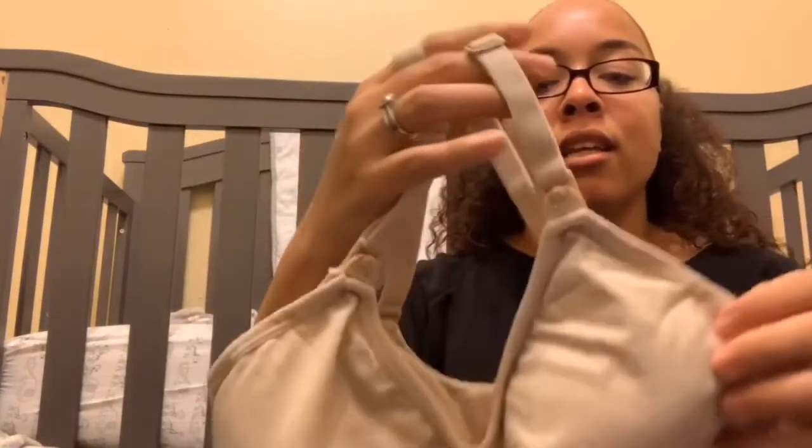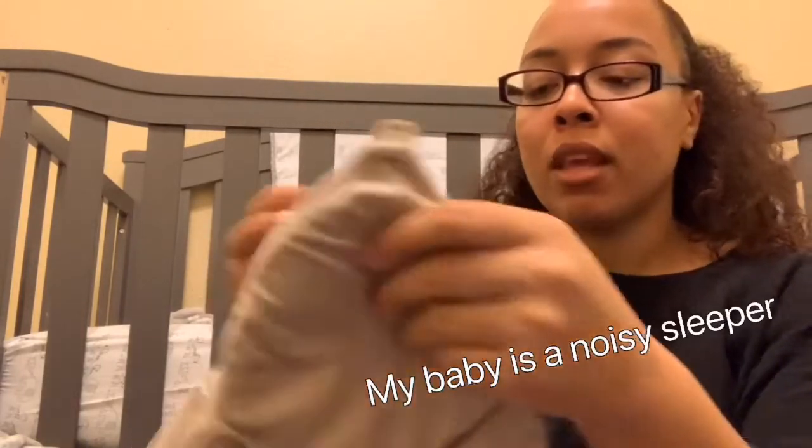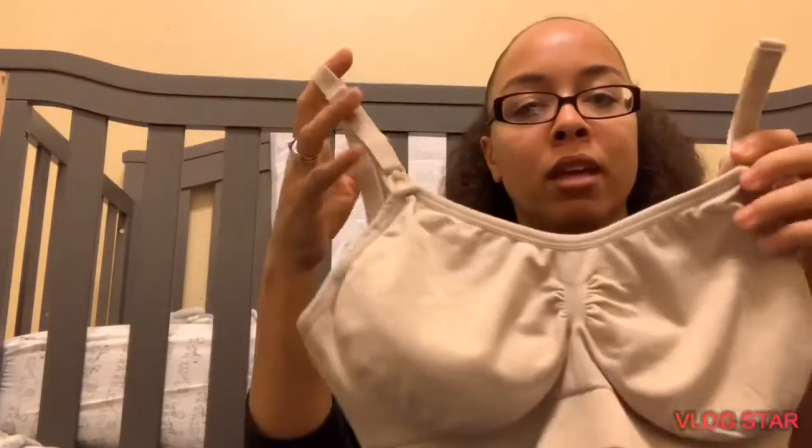Another postpartum essential was nursing bras. I purchased these off Amazon in my third trimester and actually wore them before I had my son because they were so comfortable. They came in a pack of five, had really good reviews, and they have padding inside. You just unclip and nurse your baby — it's really easy and convenient.